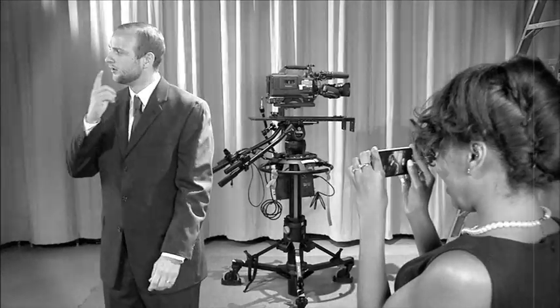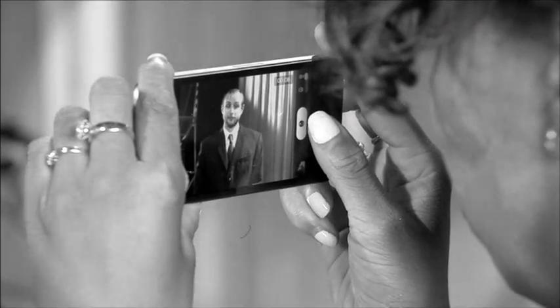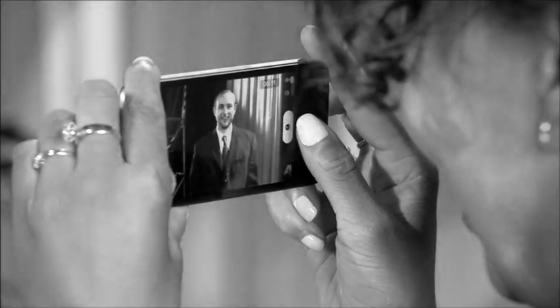Do you notice something else? Look closely. Anastasia is holding her camera horizontally and not vertically. Record all your video with your camera in this position. This will help your video look much better.